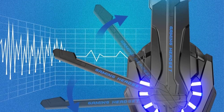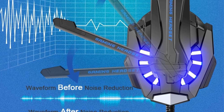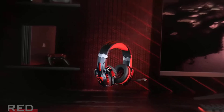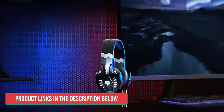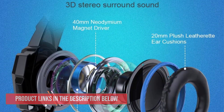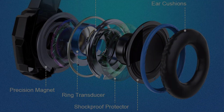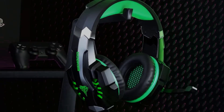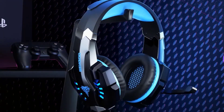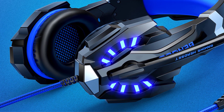The 40mm magnetic neodymium drivers create a vivid soundscape, allowing you to fully immerse yourself in games like Halo 5 Guardians, Call of Duty, and Overwatch. The noise-isolating microphone captures your voice with exceptional clarity while effectively cancelling out background noise. The flexible design allows you to easily adjust the microphone's position, ensuring your teammates can hear you clearly. The skin-friendly leather material and excellent air permeability help to prevent heat and sweat buildup, enhancing your overall comfort.